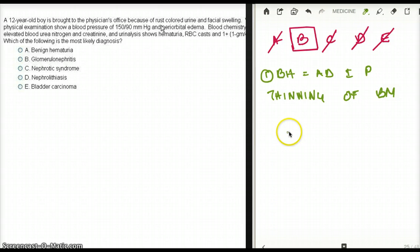Nephrotic syndrome has lots of protein in the urine. With nephrotic syndrome, we're going to see fatty casts and oval fat bodies, and almost no RBC casts — which tells me there is no inflammation. Nephrotic syndrome does not have inflammation, and that is why we see no inflammatory casts and only fat bodies.